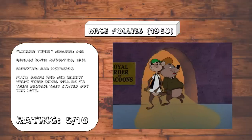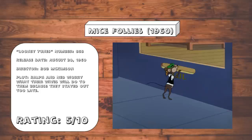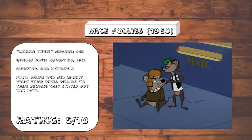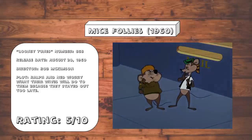Mice Follies. I'm actually surprised they made another Honey Mousers cartoon, especially since the original show had already been off the air for four years by this point. It's another one that's watchable-ish, but not really that funny, and nothing particularly noteworthy about it.